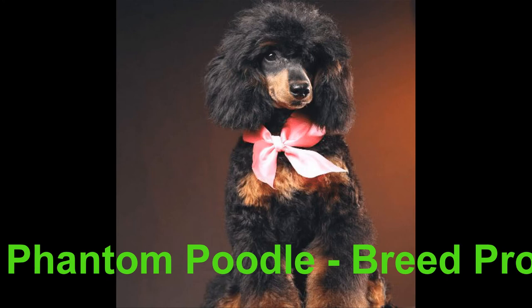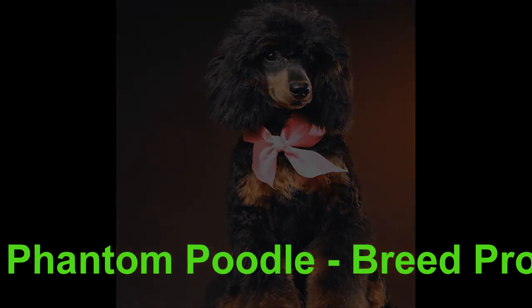As the poodle was introduced to other parts of Europe, like France and England, it was given a new role: that of truffle hunter. Working alongside a Dachshund, the poodle would seek out the valuable truffles that the Dachshund would then expertly excavate.